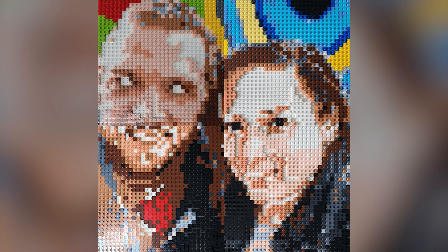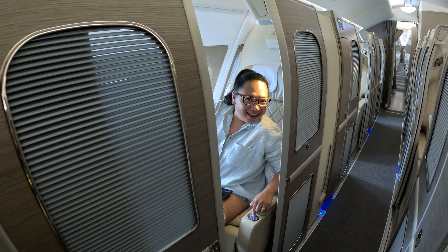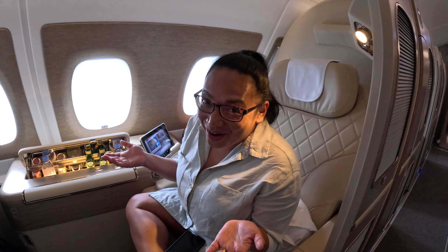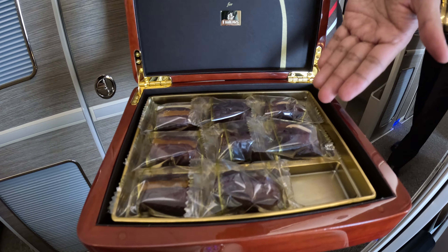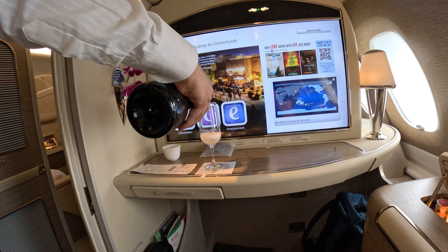Hi, we're Binna and Drew. Welcome to the Emirates First Class on board the Airbus A380 flying from Sydney to Christchurch. Check this out. Oh my god, how do I go back to economy after this? After we were escorted to our seats, we were served with an assortment of dates and Arabic coffee and also pre-take-off champagne.